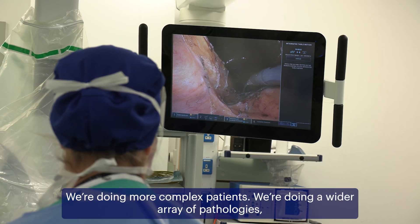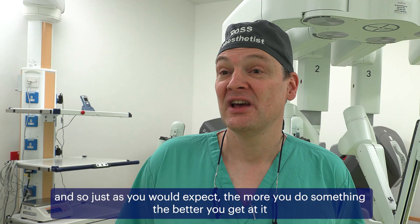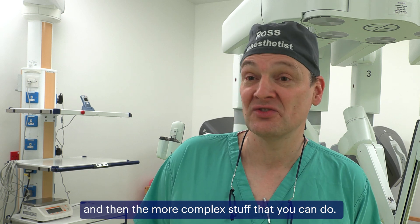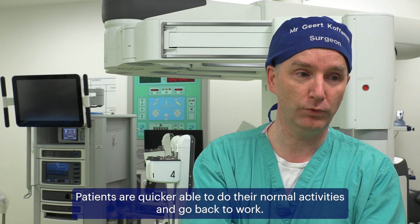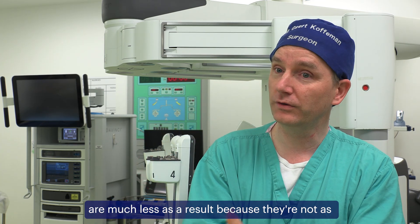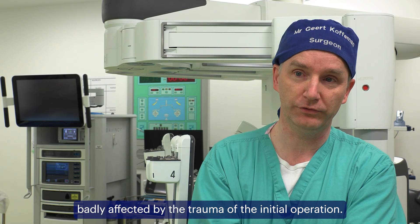We are doing more complex patients, a wider array of pathologies, and just as you would expect, the more you do something the better you get at it, and then the more complex procedures you can do. Patients are quicker to return to their normal activities and go back to work, and the complications we're seeing and the severity of those complications are much less, because they're not as badly affected by the trauma of the initial operation.